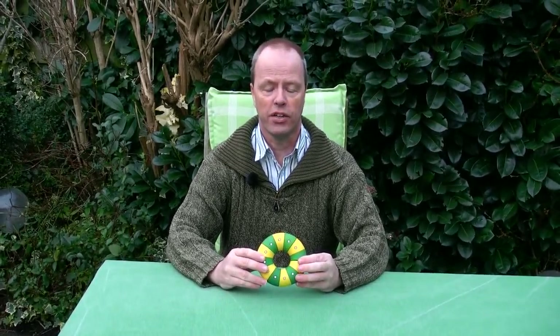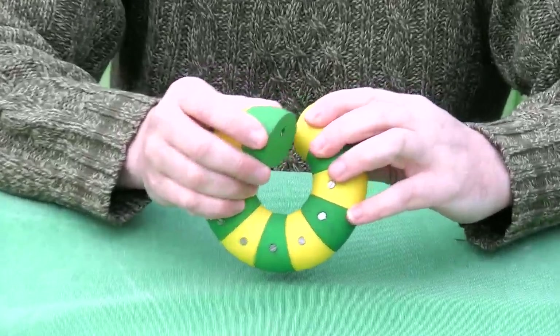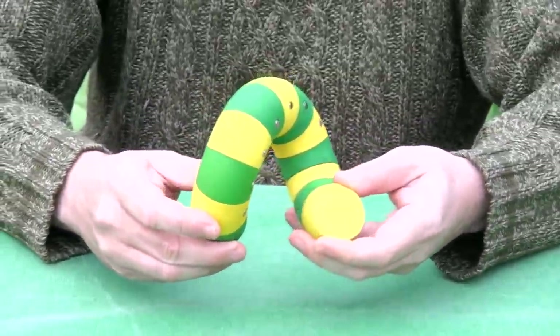Hi, I'm Oscar van Deventer and this is the twisted doughnut. It's not a puzzle but a puzzling mechanism. The doughnut part of the name is fairly obvious — it's a doughnut shape — and the twisted part is that you can twist it.